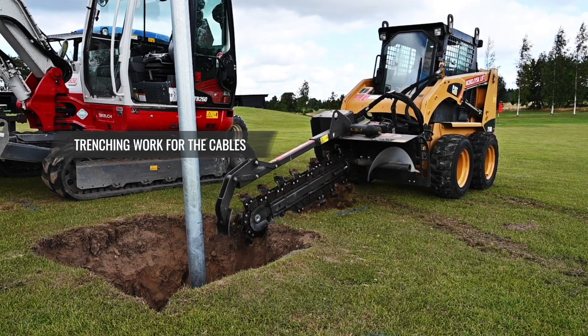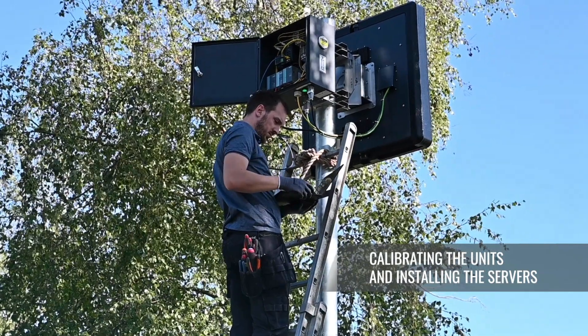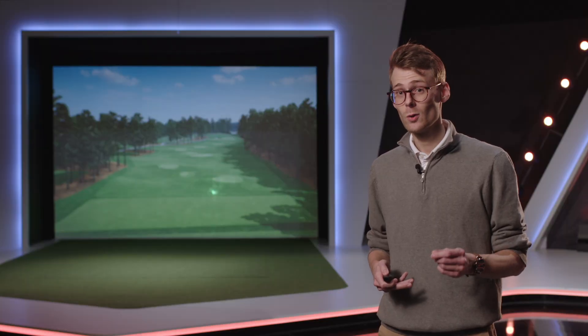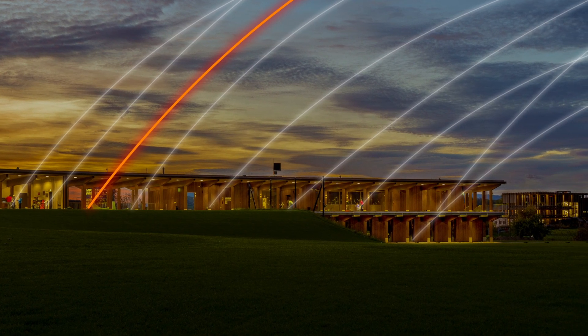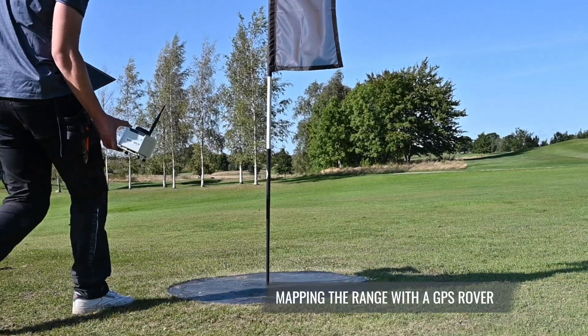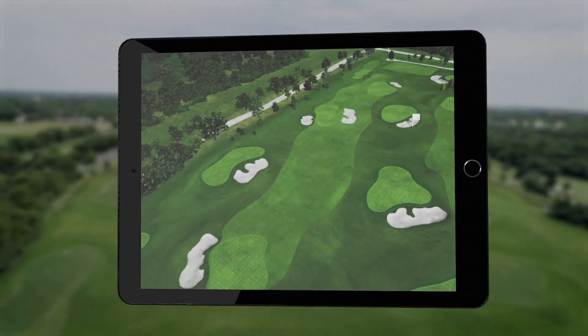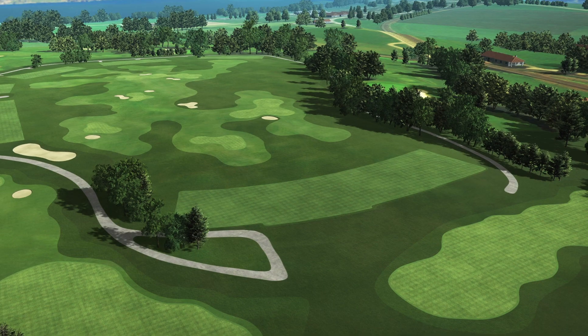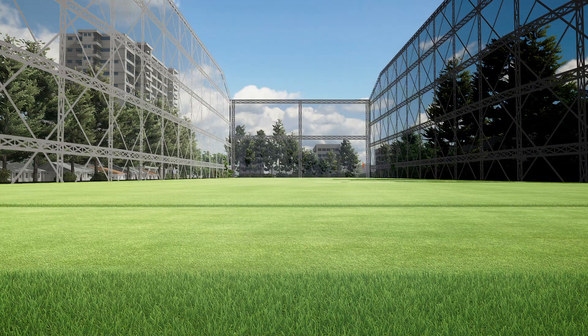The installation process is quite straightforward and our operations team supports you the entire way. The actual system install only takes three to four days once our team is on site. For a multi-tier facility, our range coverage can easily scale to both first and second floor with no additional hardware installation, reducing the per bay cost significantly. During the installation process, we will recreate your range virtually to ensure that players get the most immersive experience, so that features on the horizon that you are particularly proud of will also be right there in the app.